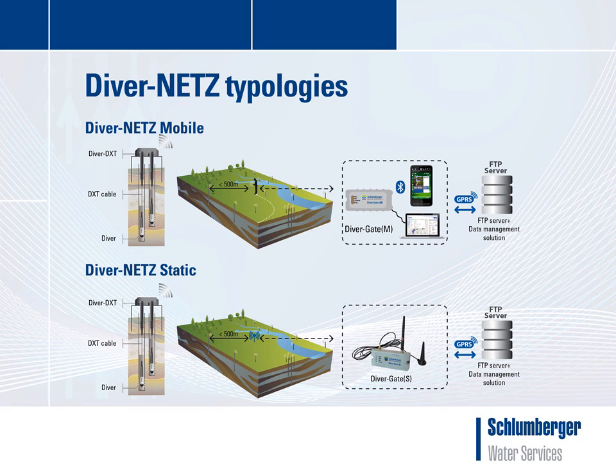The DiverNets static solution consists of a static version of the gateway, the DiverGateS. The DiverGateS is pre-programmed to collect diver data on a regular basis, for example once a day. This autonomous device will scan on a programmed frequency for DiverDXTs, then collect new Diver and DiverDXT data and send it to an FTP server via GPRS.